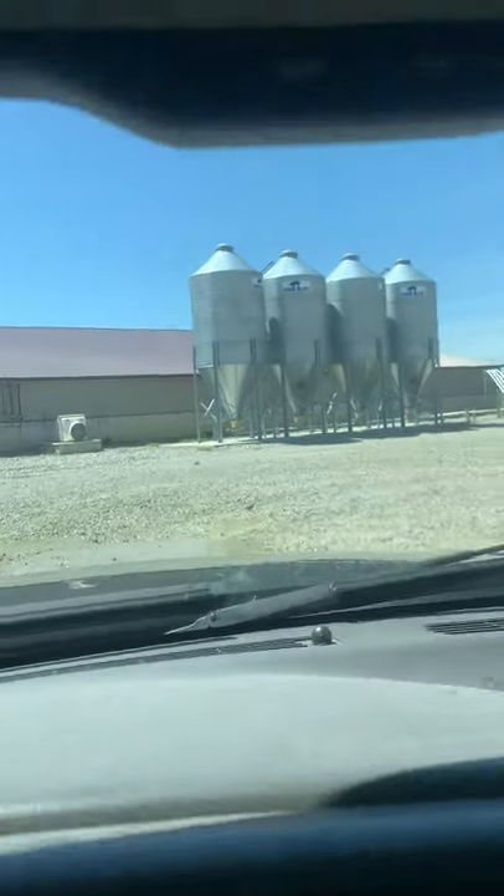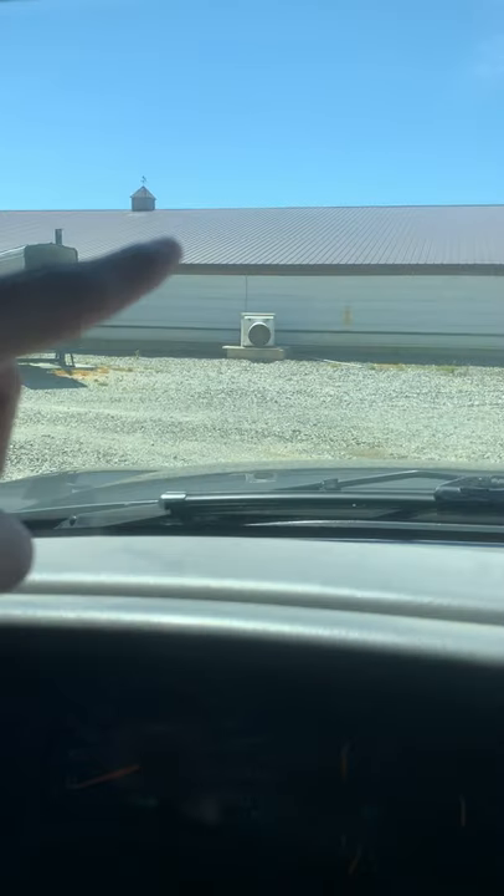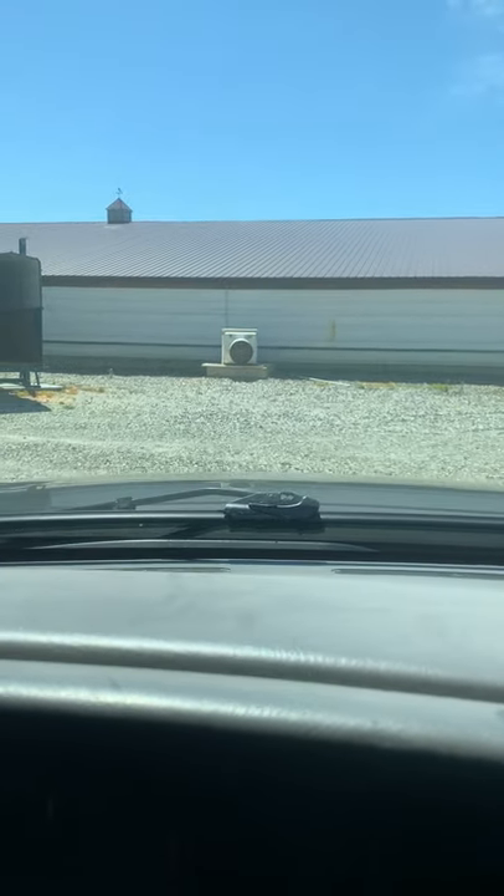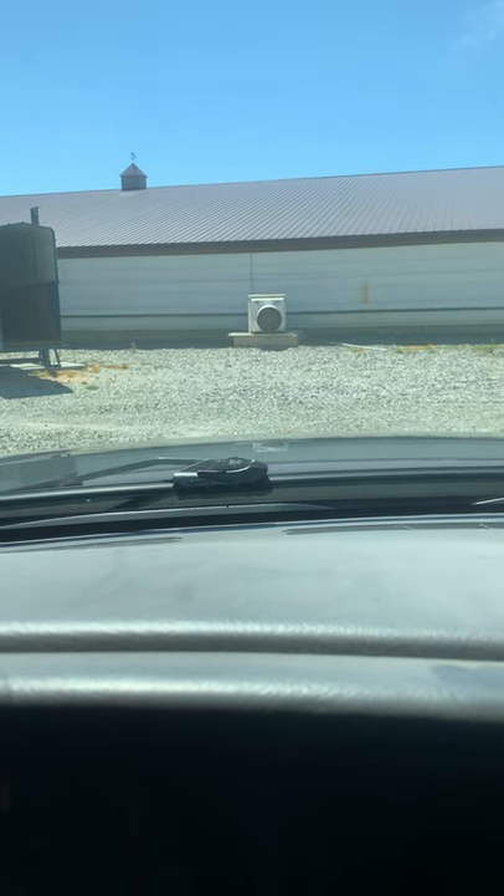These little fans you see here are ventilating fans. If you ever drive by a hog barn and smell something, that's what that smell is coming from - because underneath there's a pit where all the manure goes, and those fans are what gives that away.